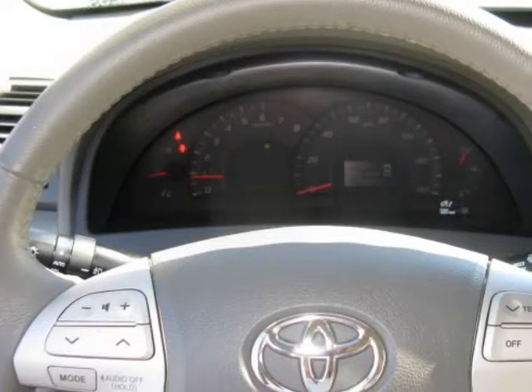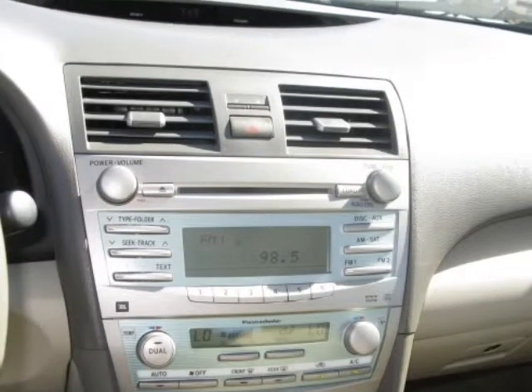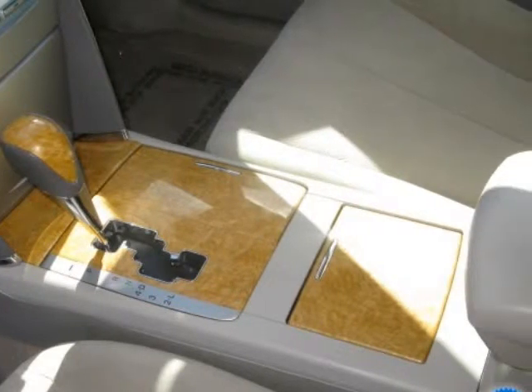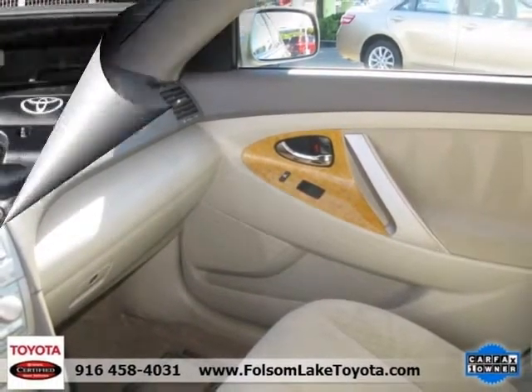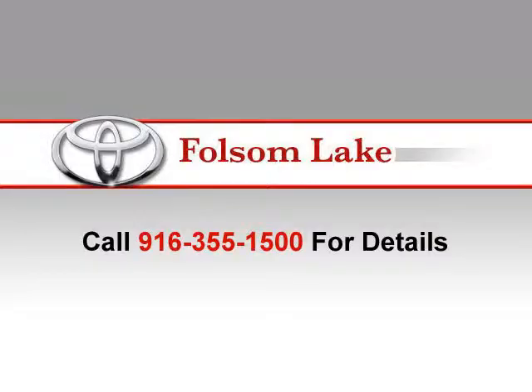Financing terms of 24 to 84 months are available depending on vehicle age, with current new vehicle interest rates and zero down payment maximum advances. We'll see you next time.